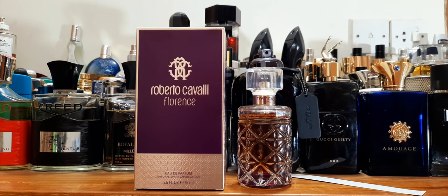Hey beautiful people, good morning from Dhaka, Bangladesh. Today I'm doing a few reviews. This one is a Roberto Cavalli fragrance — I haven't reviewed many from this house. My friend got it and she liked the bottle, and she said, 'Hey, I got this, you want to review it?' I'm like, okay sure, I'm a reviewer so I'd definitely love to.